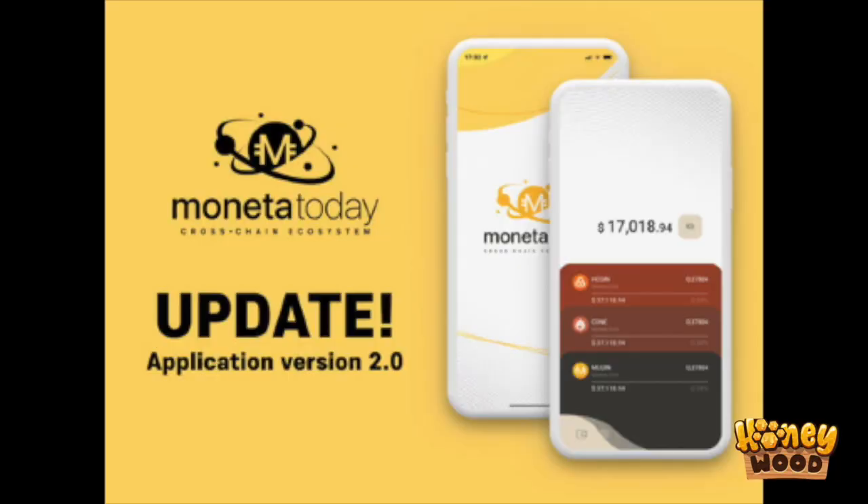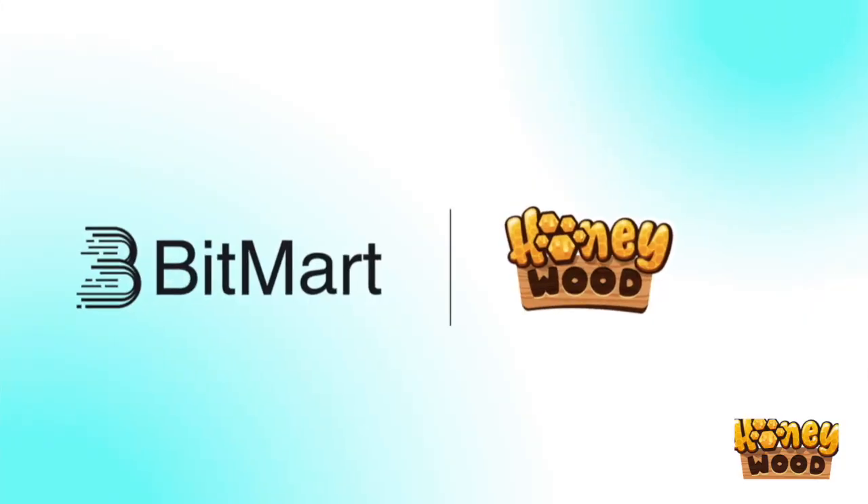Monitor Today has its own app and we've recently launched a 2.0 version, so you can access that right now. Head on into the description box and you can download via the App Store, whether it be iOS or Android. The links are in the description box below and you can be storing all of your assets, whether that be HoneyCoin, Cone or MCCoin, all in one place.